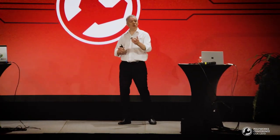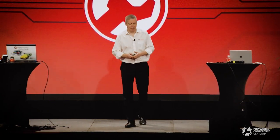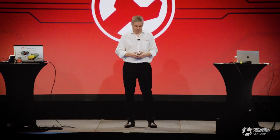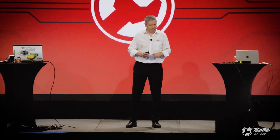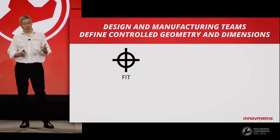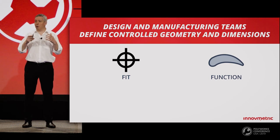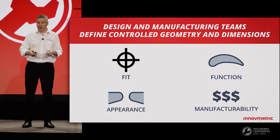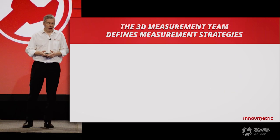Now the second stop in our collaborative suite journey — we're going to talk about measurement planning, something very important in our field. Let's review how 3D measurement planning is done today so we can identify the limitations of current processes. The design and manufacturing teams define the geometry and dimensions that will be controlled. There are four major purposes for inspecting a part: to check if it fits within the assembly, to guarantee it will fulfill its function and performance, to ensure visual appeal, and to control manufacturing cost.